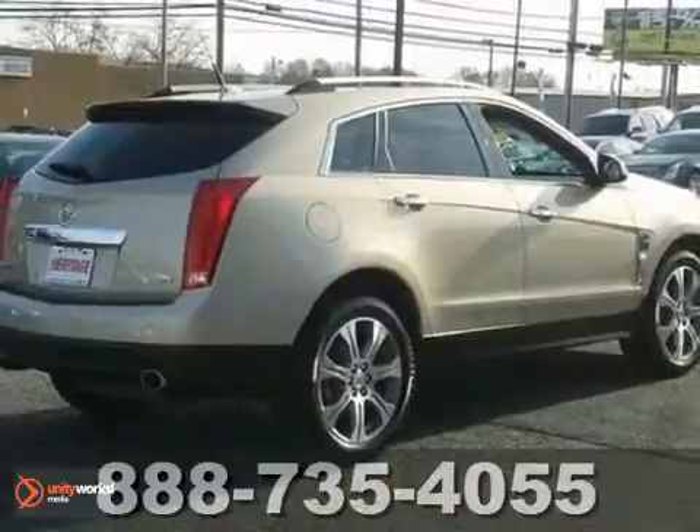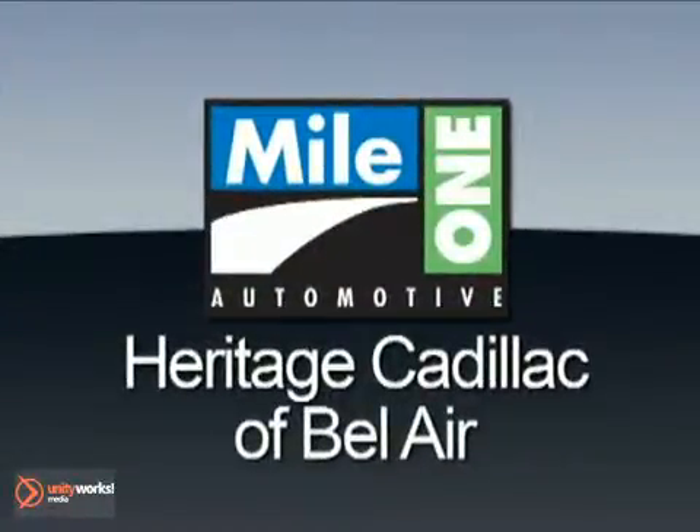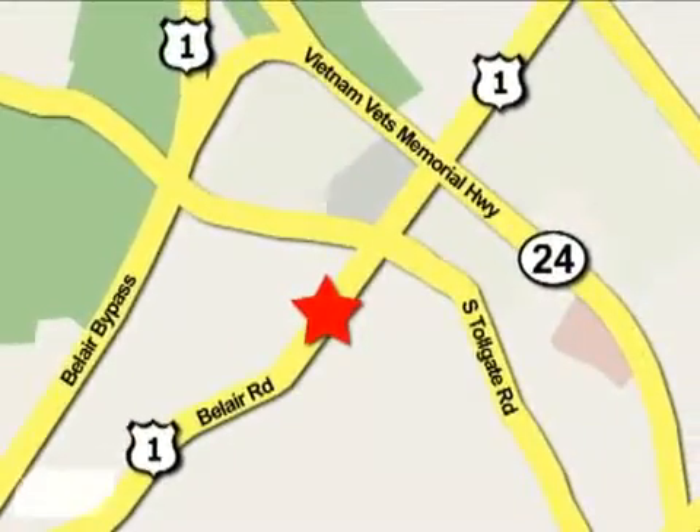Come in and see it for yourself today. Mile One Heritage Cadillac of Bel Air is conveniently located at 716 Bel Air Road in Bel Air.